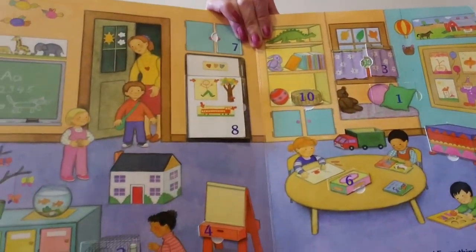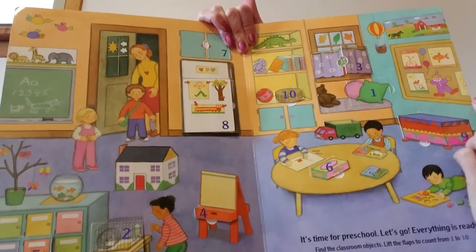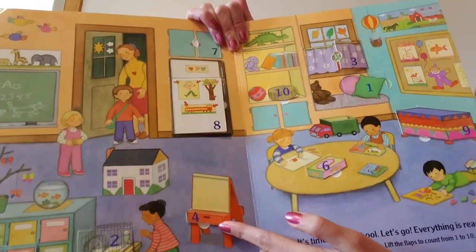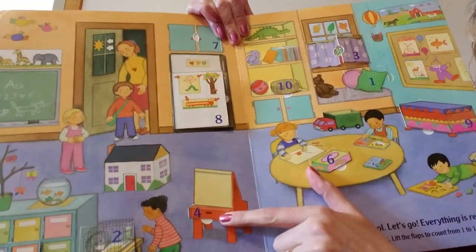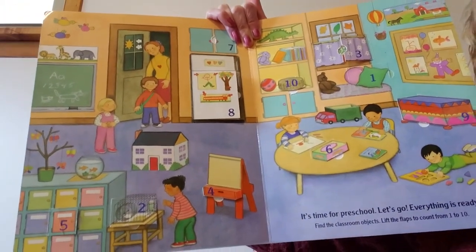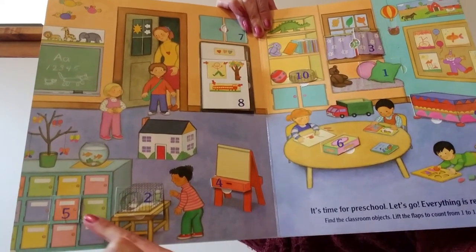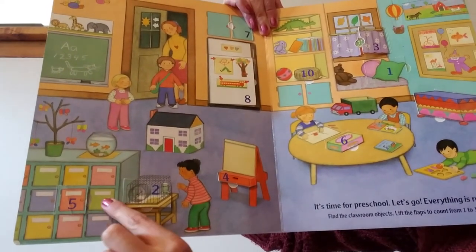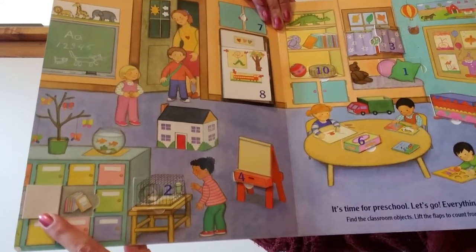What comes after 3? 1, 2, 3, 4. Let's see what's under number 4 — 4 paintbrushes. What comes after 4? 1, 2, 3, 4, 5. Can you find the number 5? Right here. There are 5 books behind the number 5.